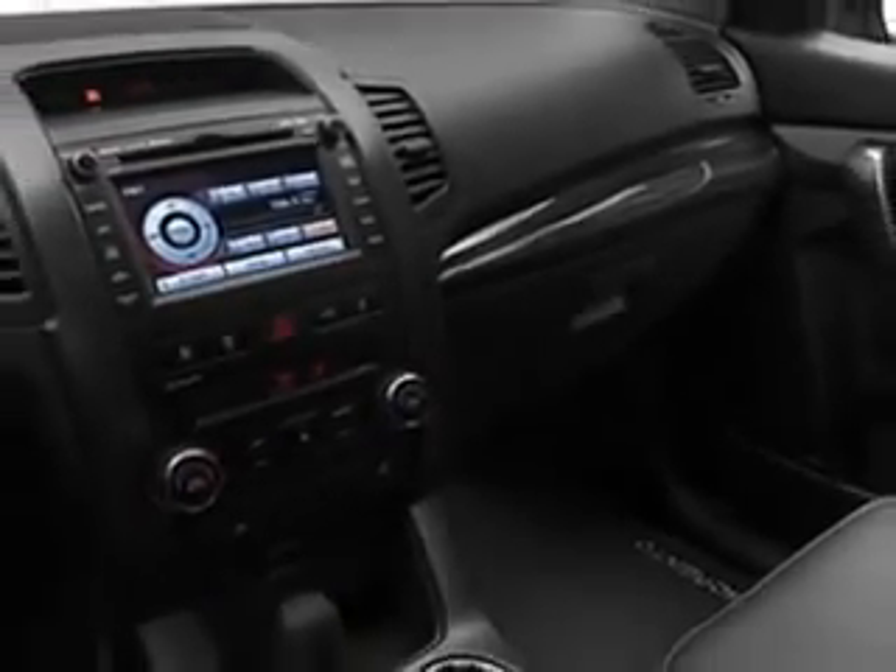cruise control, backup camera, and much more. Enjoy the drive, feel safe, and have peace of mind in this 2012 Kia Sorento. See us at Parsons Kia today.